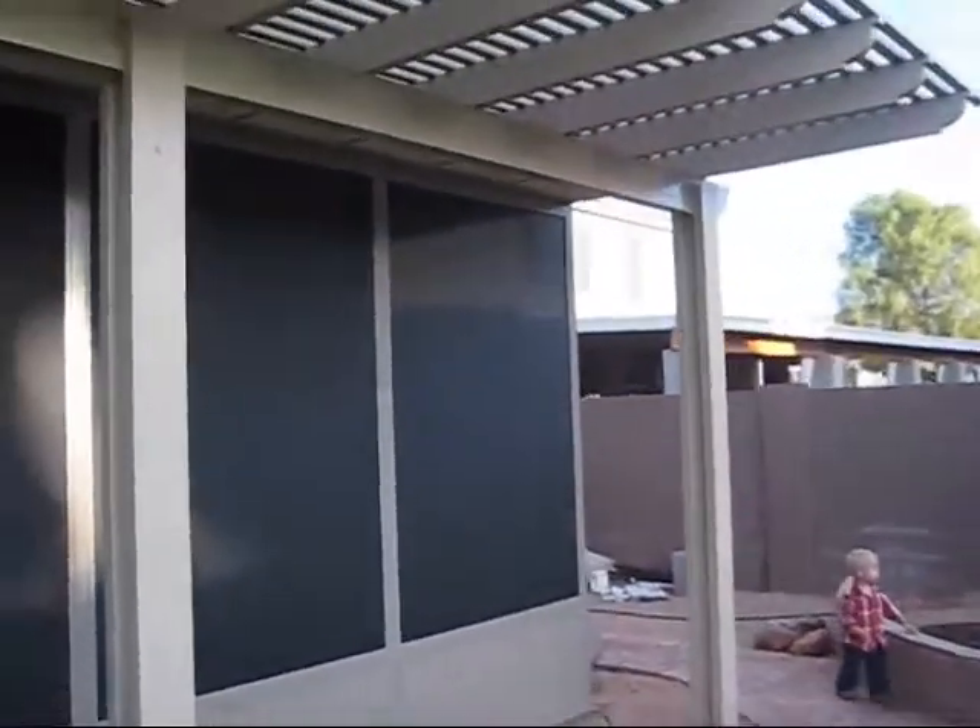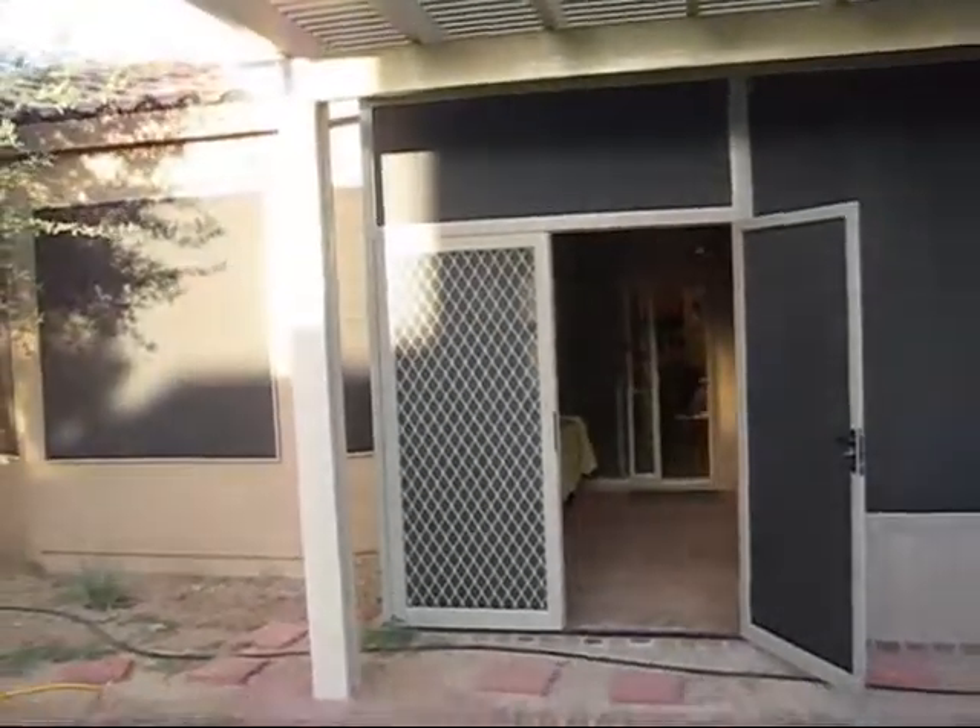So here's the pergola — the outside, the screen room.